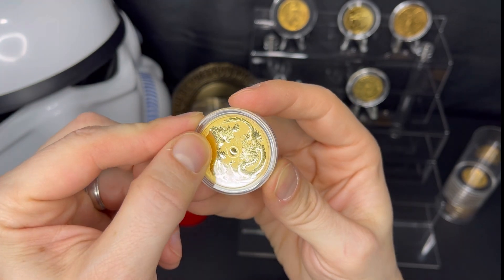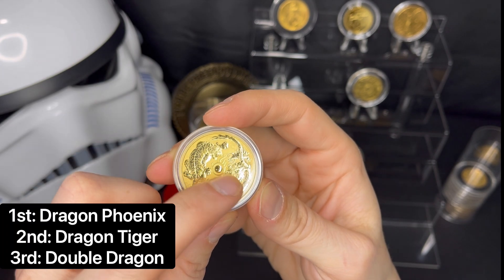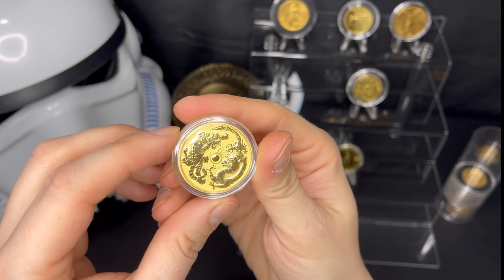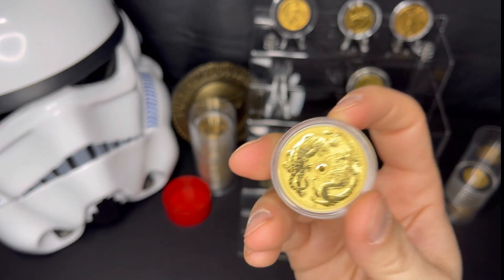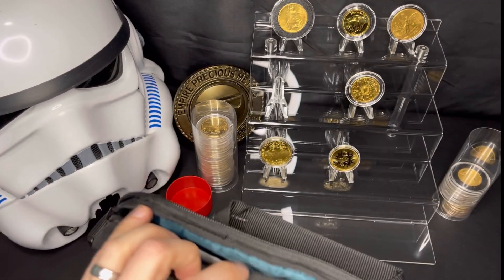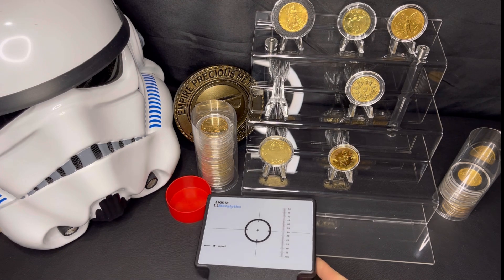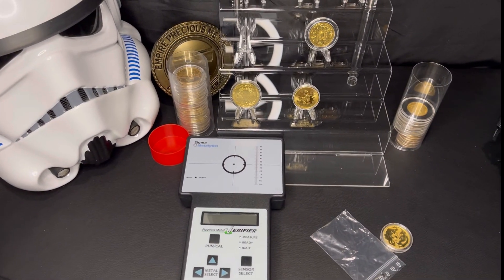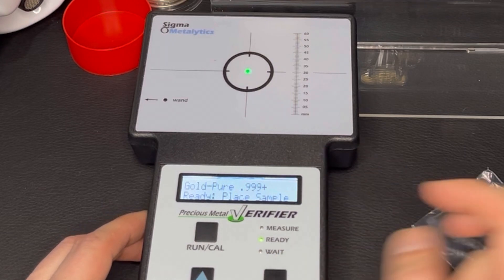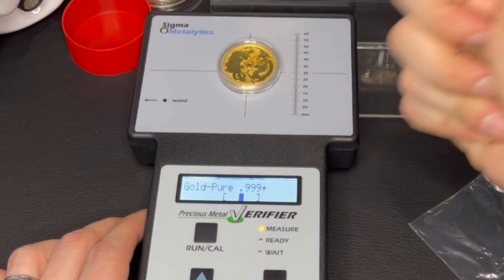This is in the series — the first was the dragon phoenix, and then the dragon and the tiger, and the third is the double dragon. 2017, beautiful coin, 5,000 minted. I'm going to test it to make sure it's totally real. I've got the Sigma Metalytics machine and we're going to run the sample. Metals verifier: run sample. Gold, three nines plus fine — that's what this is. Boom. Real — awesome. I couldn't be more excited.